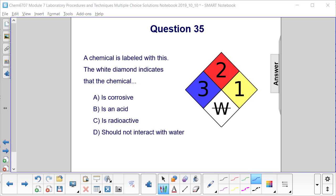Question 35. A chemical is labeled with the following. The white diamond, which you see here, with a W with a strikethrough, indicates that the chemical is corrosive, is an acid, is radioactive, or should not interact with water.